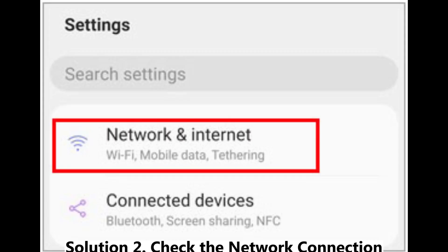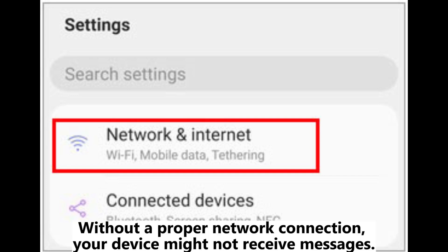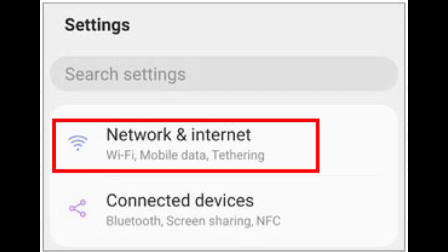Solution 2: Check the network connection. Ensure that your Android phone is connected to a stable network. Without a proper network connection, your device might not receive messages. Toggle airplane mode on and off to refresh the connection, or try reconnecting to Wi-Fi or mobile data.